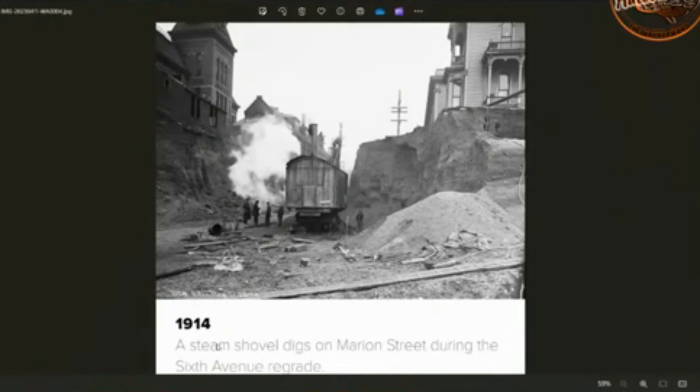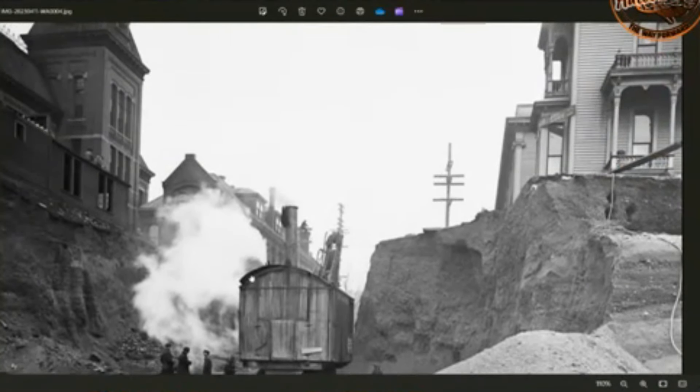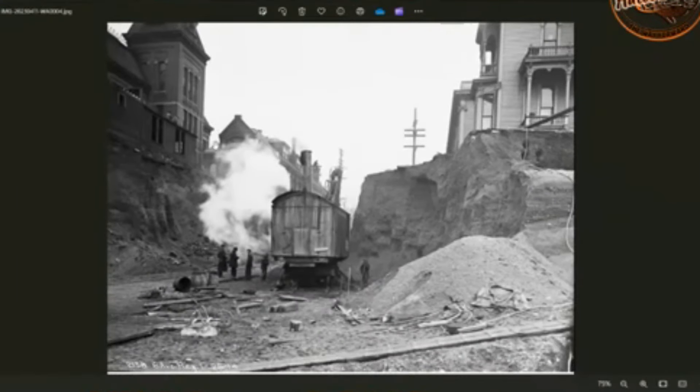These are all from Seattle. So this is 1914 — a steam shovel digs on Marion Street during the 6th Avenue regrade. And this is what they were doing. You can see there's a house up here and a big building up here. I'm not sure where the foundations are, maybe behind this mud wall. They were basically changing all the levels.